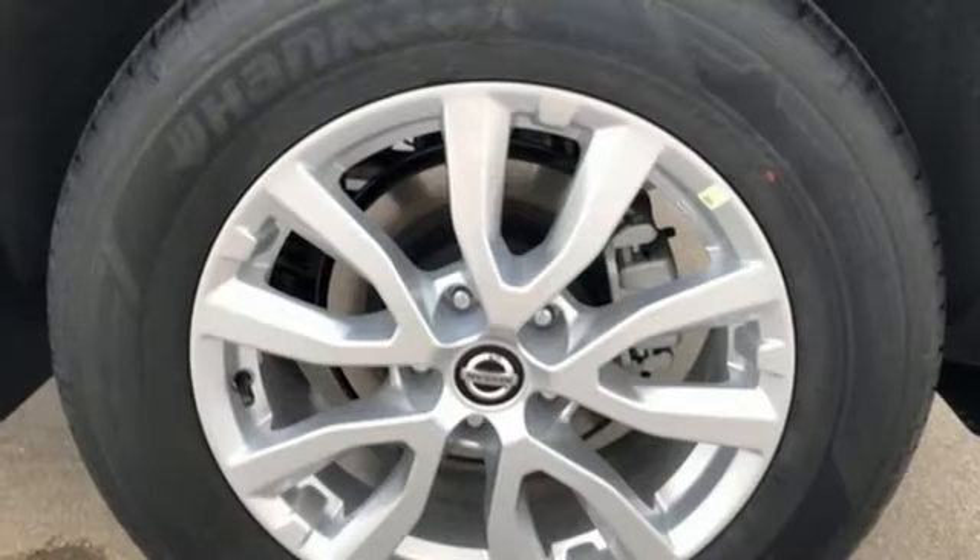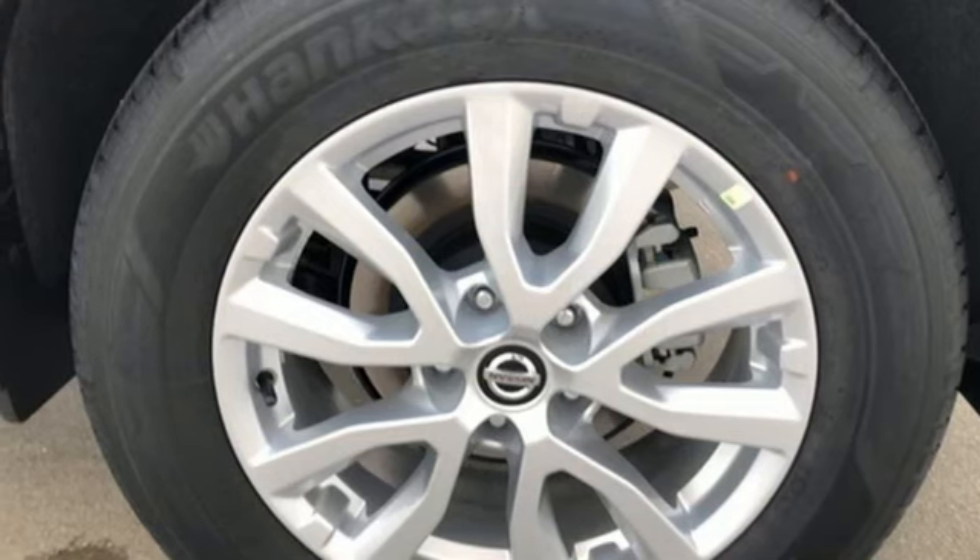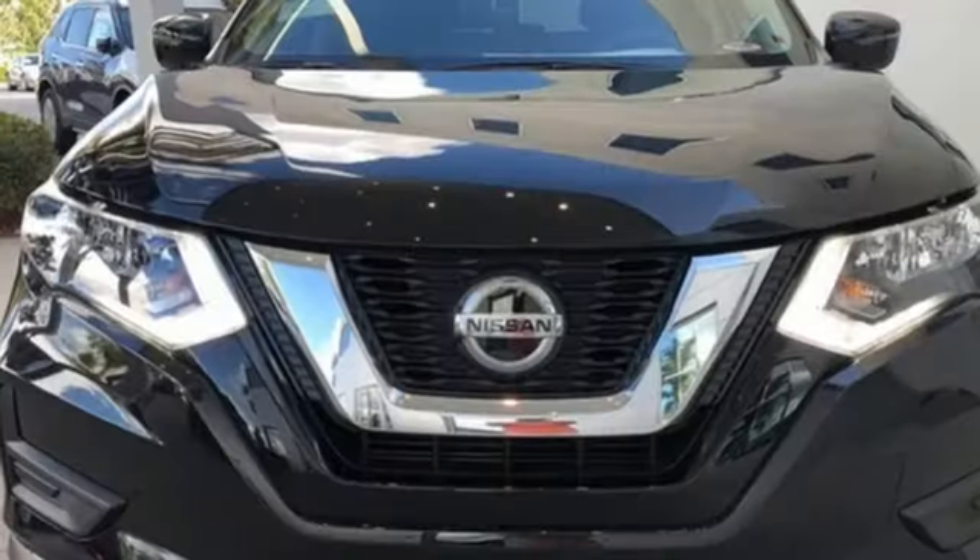Aluminum wheels, gas pressurized shocks, and an i4 engine. Innovation. Excitement. Nissan.